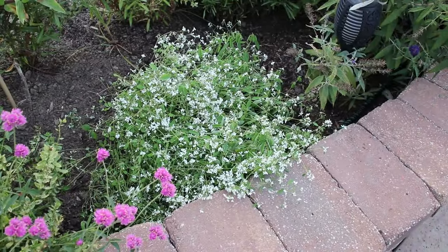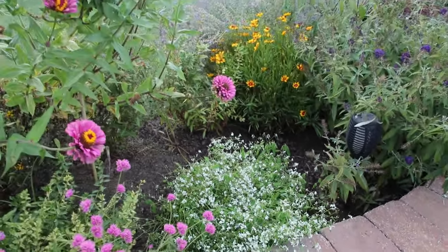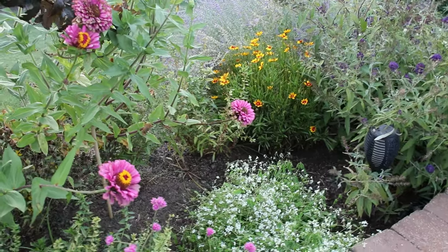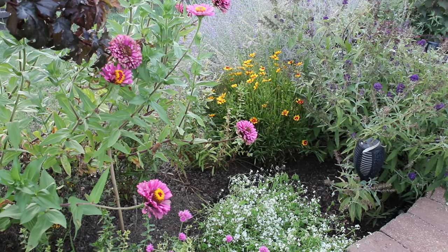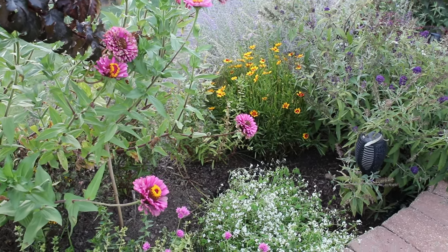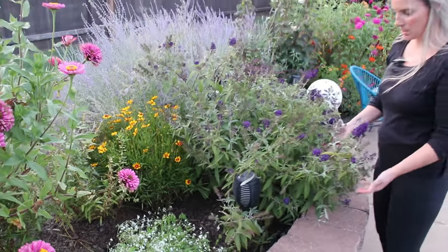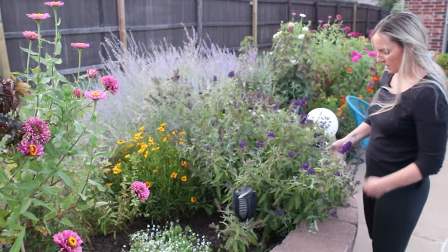Now you can actually see the blanket flower back there — it had been taken over by the angelonia. I need to go back there and deadhead it a little bit and it should continue to bloom for several more weeks. I have not taken care of this butterfly bush as I should — I need to come back here and clean it up a little bit, but it still has some pretty blooms on it.